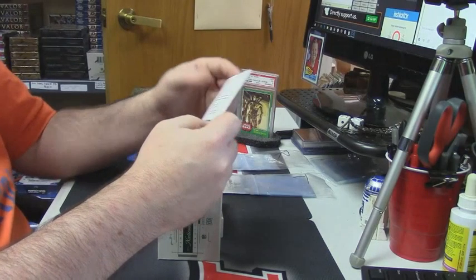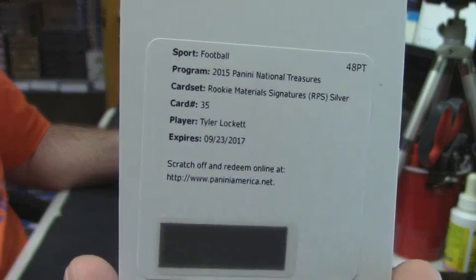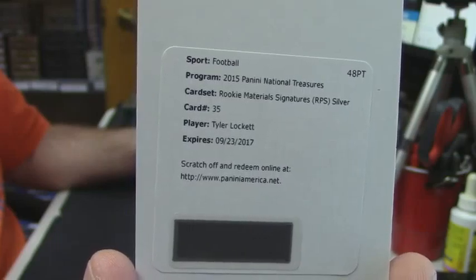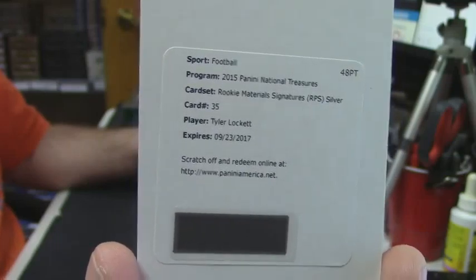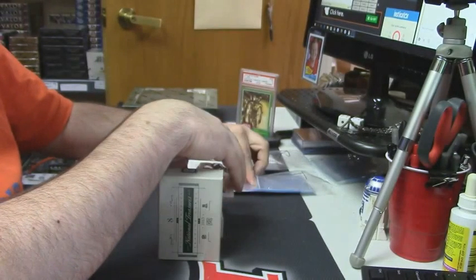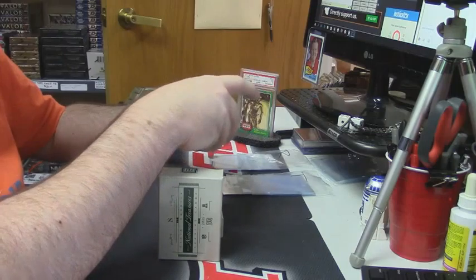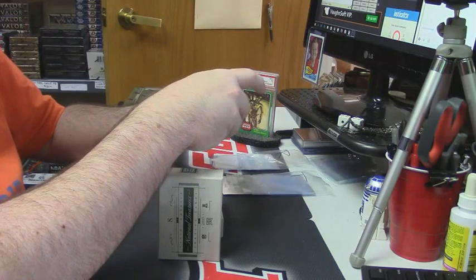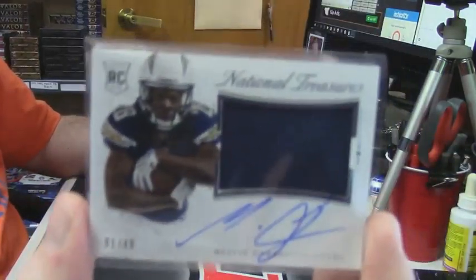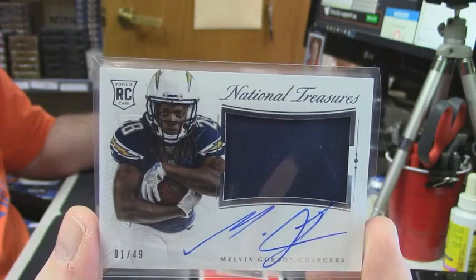Rookie Materials Signatures Silver — Tyler Lockett. That's a good card. Silver was yesterday 25. eBay 1 of 1, 1 out of 49, rookie patch auto on-card — Melvin Gordon.